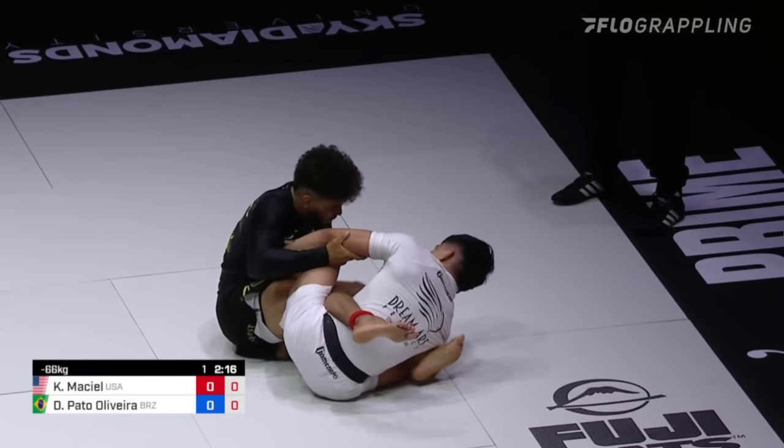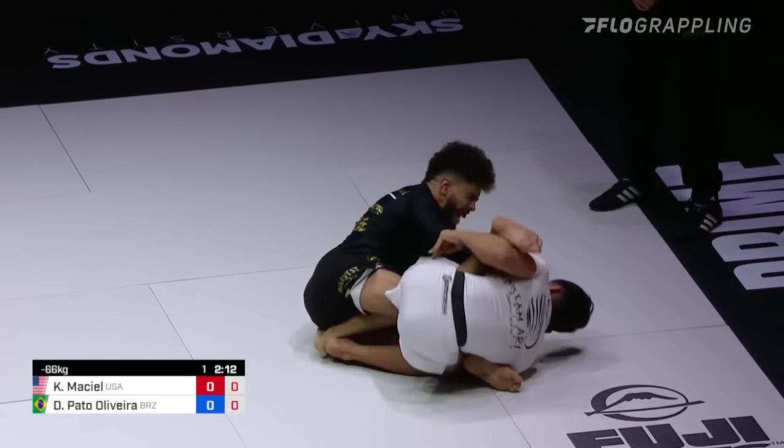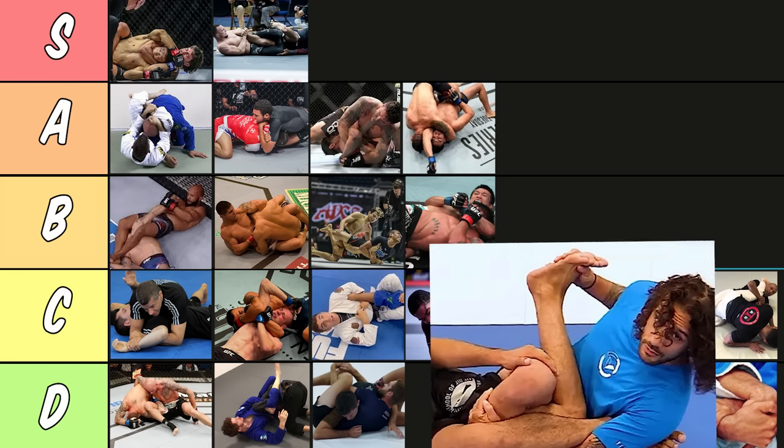Now the Z lock. The Z lock is a submission that recently burst onto the scene and has already been hit at ADCC. It's a leg lock that offers a lot of control because you can do it while holding both legs. It also targets the hip, making it extremely devastating. It's a little niche though because you can only hit it from one position, so I'm putting it in B tier right now.